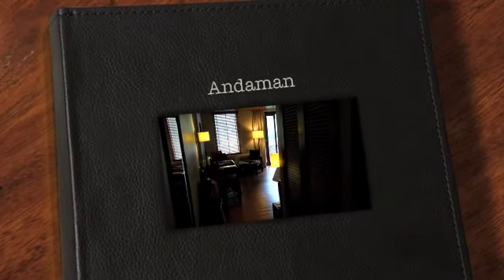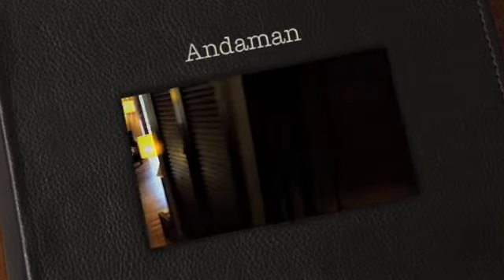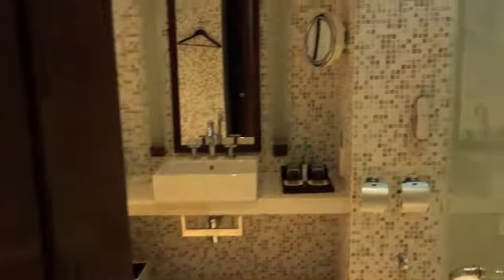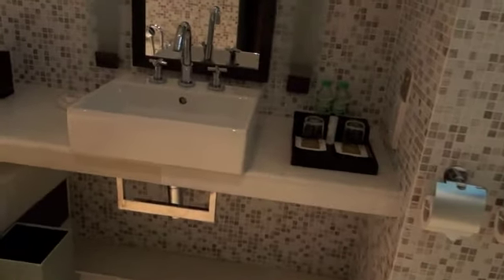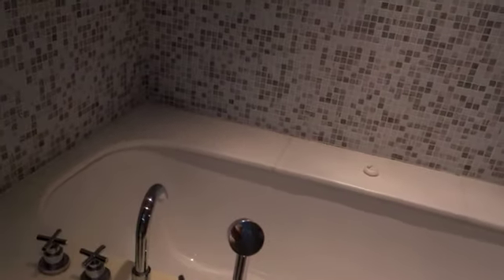Just arrived at the Andaman in Langkawi. Looking through here into the bathroom, there's a rainfall shower head, and then the sink and a bath as well.